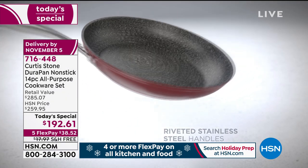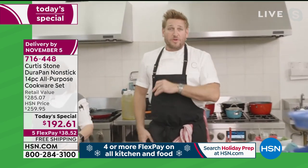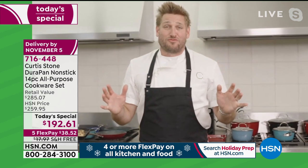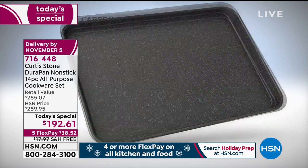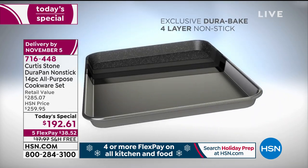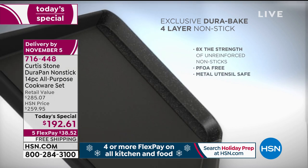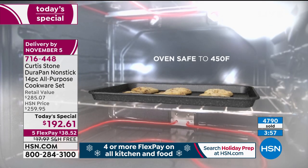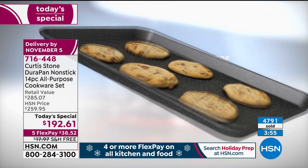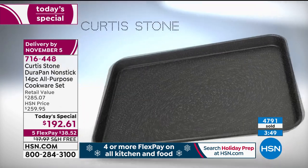The stainless steel handles and rivets make it ultra strong so you can take it straight into the oven with nothing damaged. The bakeware is a whole other beautiful beast — made out of carbon steel, it's not going to buckle or bend. We put the same Durabake or Durapan interior technology in there — it makes it eight times stronger than any other nonstick on the market. Whether it's reheating pizza, roasting potatoes, or baking cookies, so many incredible things.